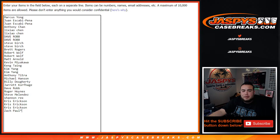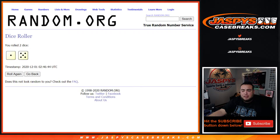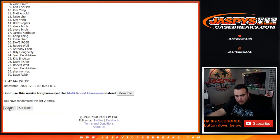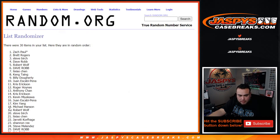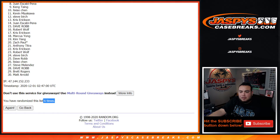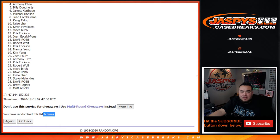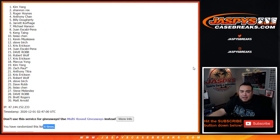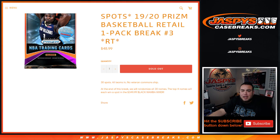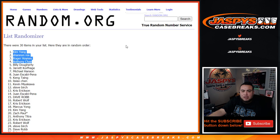All right, dice roller here — here's the customer names again. Roll it and the top four get in: one and a five for six times. One, two, three, four, five, six — six times, top four get in. Anthony, Roger, Rex, and Kim — there you go, six times! Top four get in, congratulations guys! There should be another one posted, and if not I'll post one up right now. Appreciate it — jazbeescasebreaks.com.